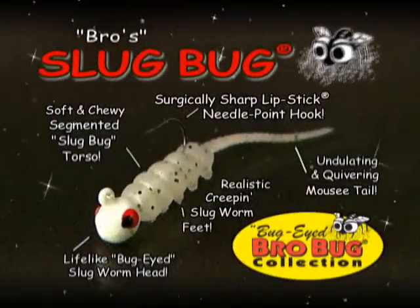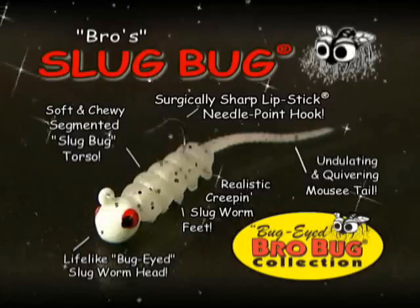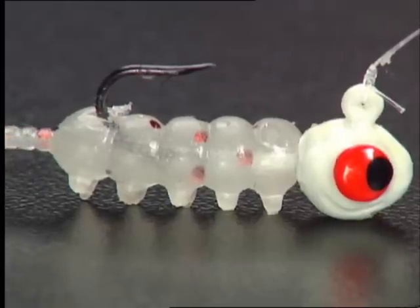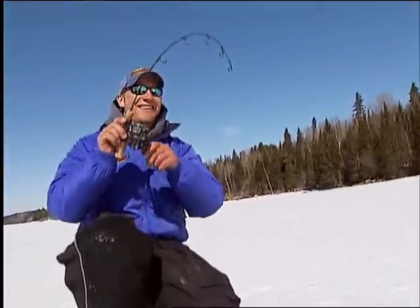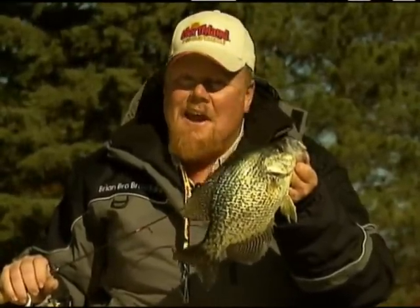The Slug Bug is the pan man's most productive bug to tease, torment, and trigger bites from shy and wary bluegill, perch, and crappie. It is designed with a lifelike bug-eyed head and features a soft and chewy segmented torso, the creeping feet of a slug worm, and the quivering wafer-thin tail of panfish's favorite forage — a juicy mousie. Panfish wait in line to hammer this exciting little bug, and big slab crappies just can't help but eat them up.